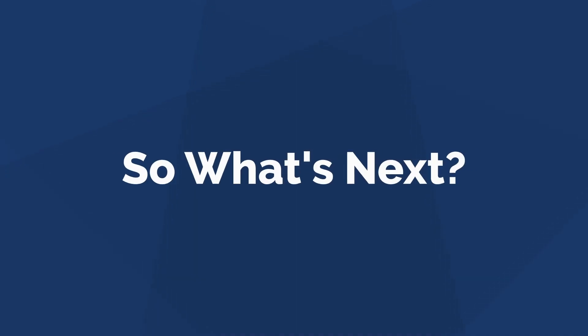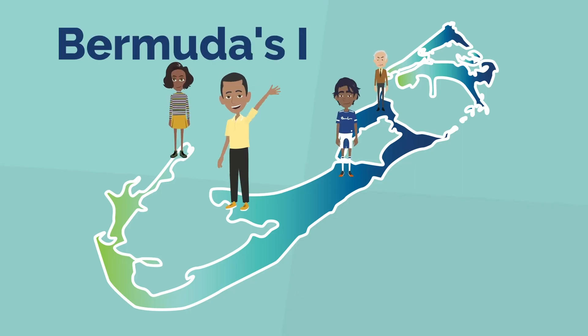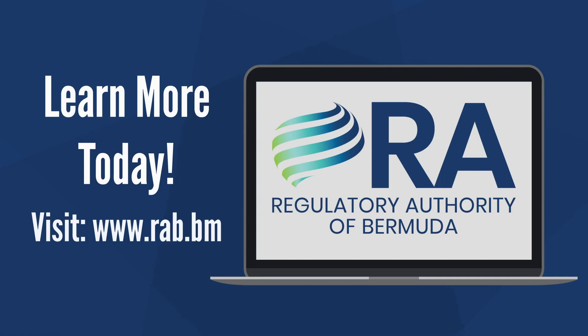The next steps for the IRP include pre-feasibility studies and a competitive bidding process for interested investors. The IRP is an ongoing process for all of us, and the RA wants you to be informed. Visit rab.bm today.